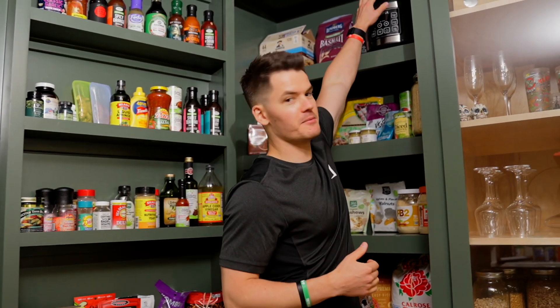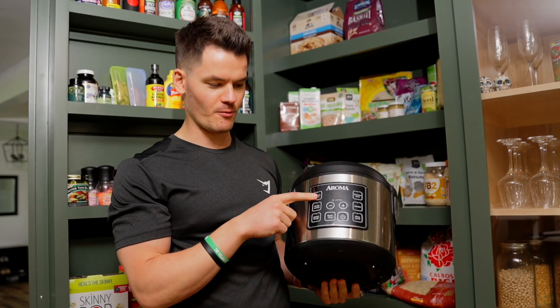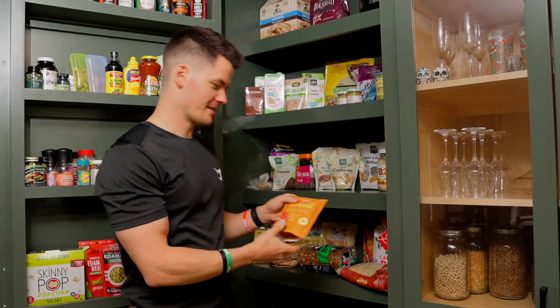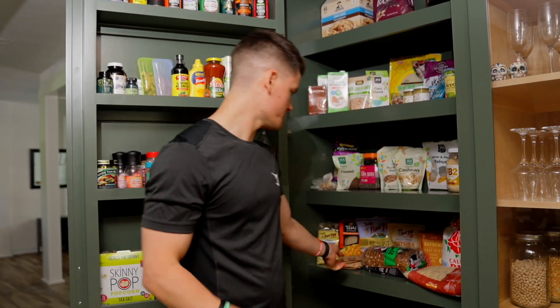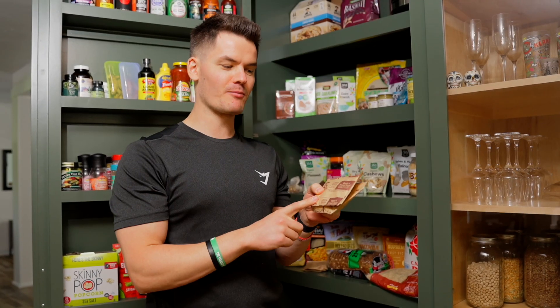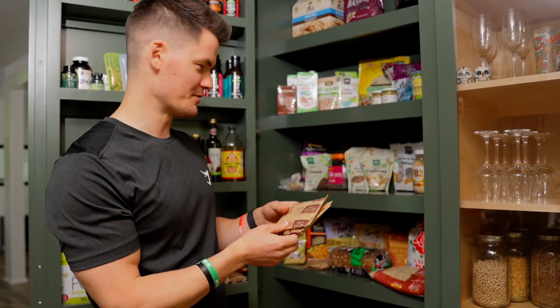You absolutely need a rice cooker or Instant Pot to make rice quickly. The one I use is really simple — just put the rice in, add water, hit 'white rice,' and start. It's done in 20-30 minutes and makes perfect rice every time. I've also got some instant microwave rice for when I'm traveling. My second favorite grain is oats — I have oatmeal packets in maple and brown sugar, which I know isn't the healthiest, but it's a vice I allow myself. I also have old-fashioned rolled oats.